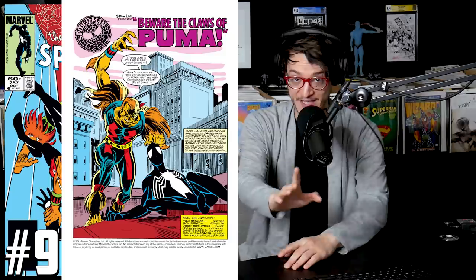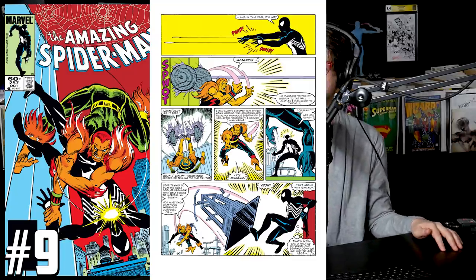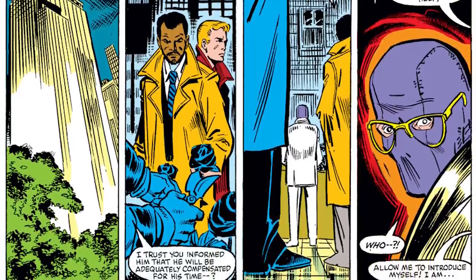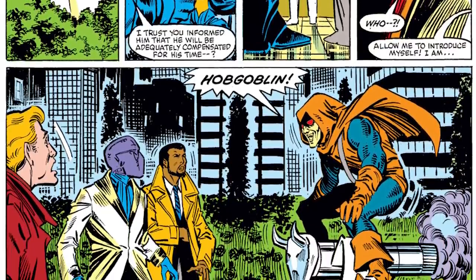Number nine on this list: Amazing Spider-Man 257. This is the second appearance of Puma, and that's what you'll find largely taking place throughout this comic — a fight between black-suit-wearing Spider-Man against the Puma. But at the very end, we see a new individual don the costume of Hobgoblin, making this the first appearance of Ned Leeds as the Hobgoblin, hitting $20 average sales and a high sale for a CGC 9.8 hitting $190.